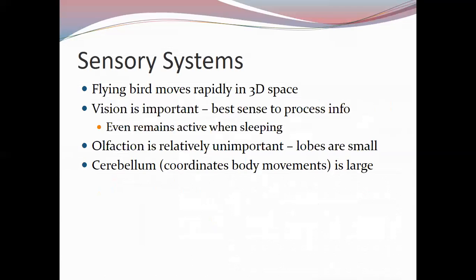Sensory systems are important for birds, and their senses differ somewhat from our general senses. Birds fly at rapid speeds in 3D spaces and need continuous information about obstacles, what's coming at them, wind speeds, and other factors. They need to rapidly process sensory information to understand the world around them and react to it.